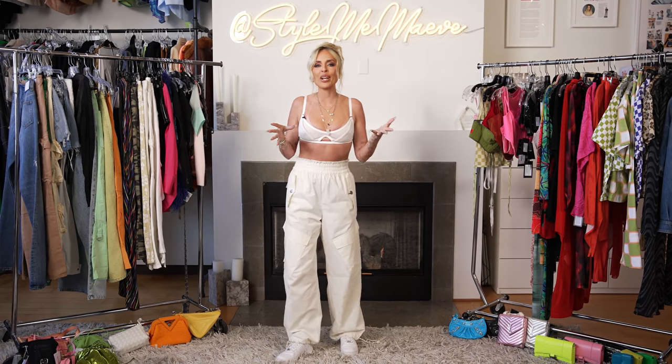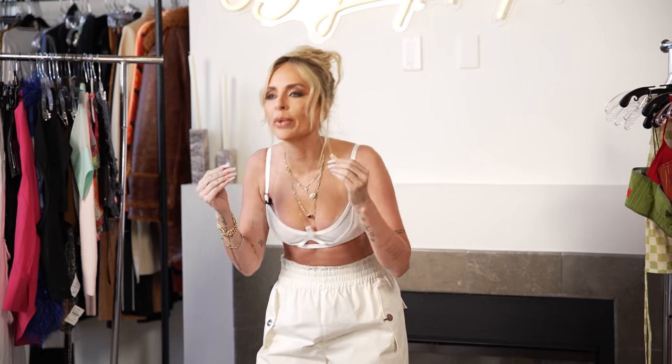Hey guys, welcome back to my channel. Please excuse my absence — it has been very busy here in this office, but you guys have all been asking for a Coachella video. So I'm here to fulfill your wishes. I'm going to show you my favorite festival Coachella style vibes that I think we're going to see this next weekend in the desert.